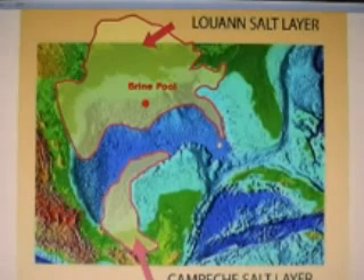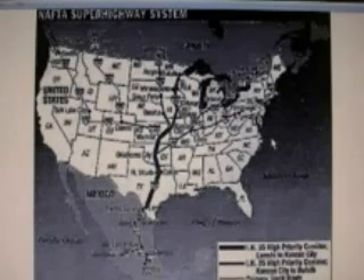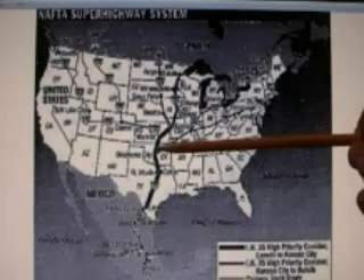And that is right out to the Mississippi Delta. So that pretty much illustrates what I have been saying all along — this is going to go real bad. And it is all planned, because this is what they want. They want a divided America, and that is why they have placed the superhighway in this direction, on the west side of the New Madrid line.